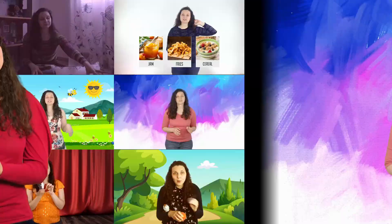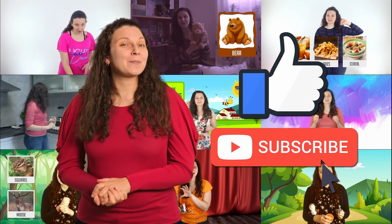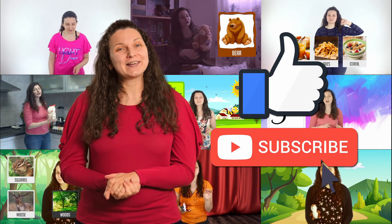All right, very good job guys! I'll see you in the next video. If you enjoyed this video, give it a thumbs up and subscribe so you can come back and watch more videos later. Bye!